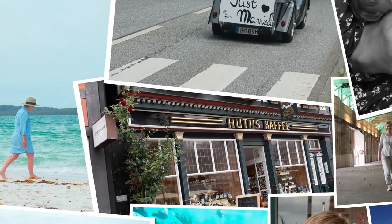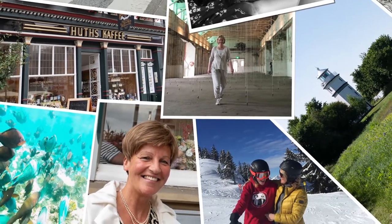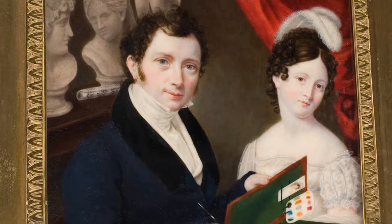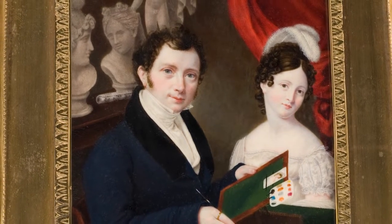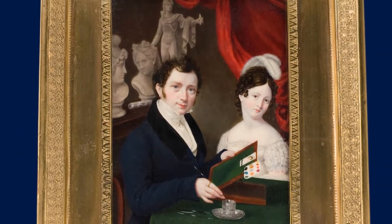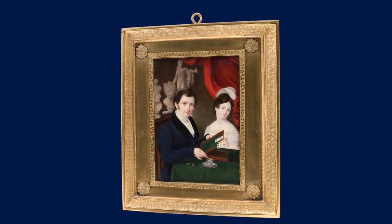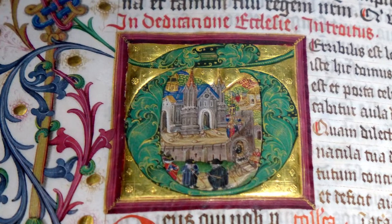Today, it is easy and quick to take someone's photo or a selfie, and as a result we surround ourselves with a large number of images every day. However, until the development of photography in the 19th century, portraits were hand-painted, requiring elaborate artistic work and skill. A miniature portrait was therefore a rare treasure, and unaffordable for some. Miniature painting evolved from various roots.